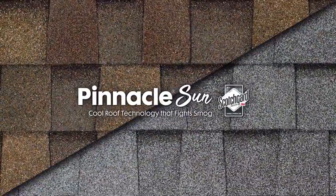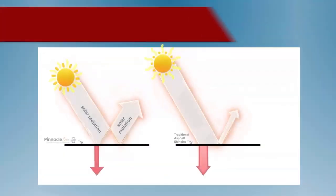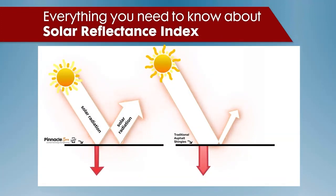That's why I'm so excited to tell you about the latest innovation in roofing technology, Pinnacle Sun Shingles. These shingles are manufactured to reflect the sun's radiant heat away from your roof, reducing the amount of heat that enters the home. As a result, these shingles may help decrease necessary cooling requirements and may increase the overall energy efficiency of the home in climates with year-round cooling needs.